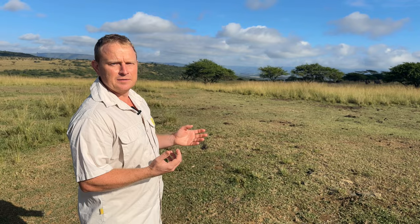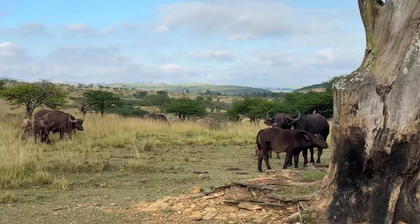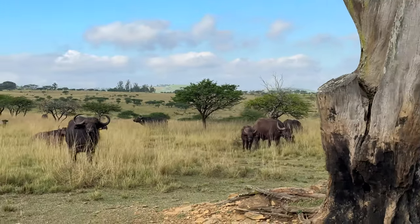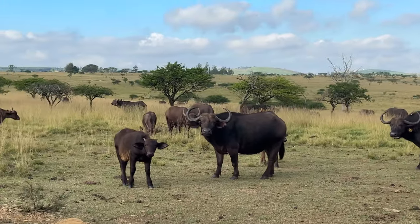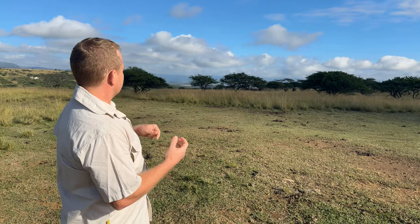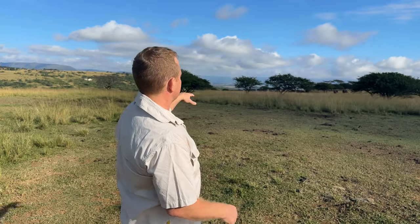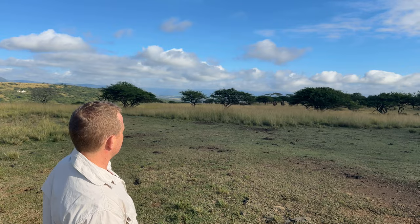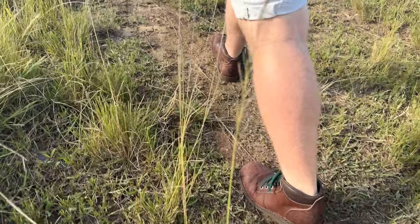A nickname for buffalo is actually 'black death,' a term given by hunters, because when they come one-on-one with lone bulls they are extremely dangerous. But when they're in herds, approaching downwind with a little protection between yourself and the herd, they are generally quite inquisitive animals. Most of the time, if they pick up on your scent they'll gradually move off. You can see in the distance they're all casually moving through the bush, feeding on the grass.